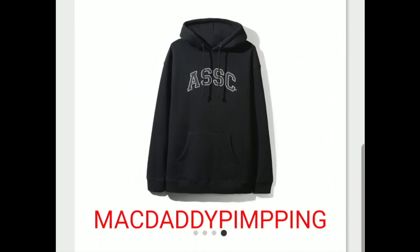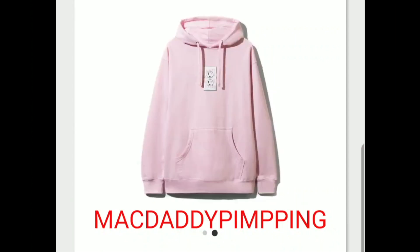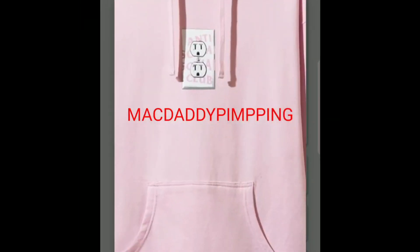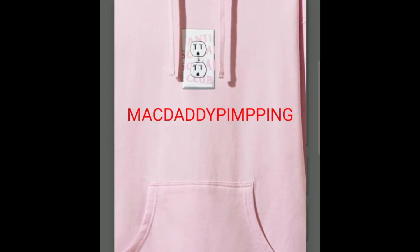Most of their hoodies retail for $88, but this is a collaboration so it might go up to like $98. This is the Plug logo hoodie — what they call 'plug' is like a wall outlet, so there's your wall outlet with the Anti-Social Social Club branding on the front of the plate.